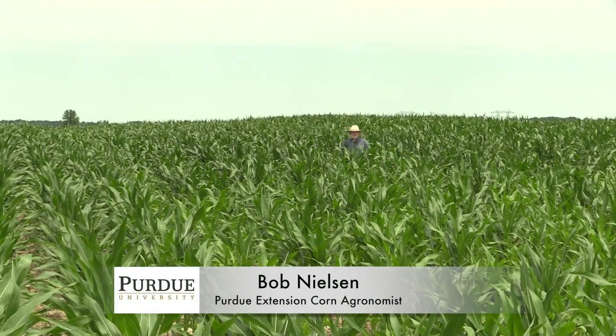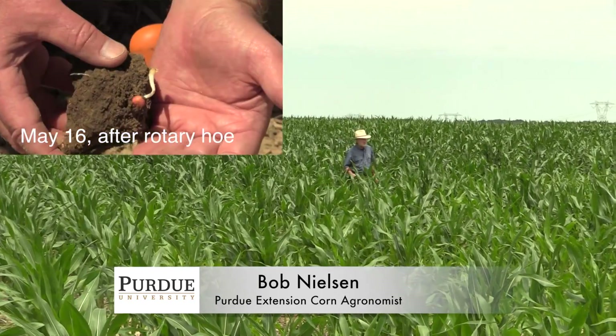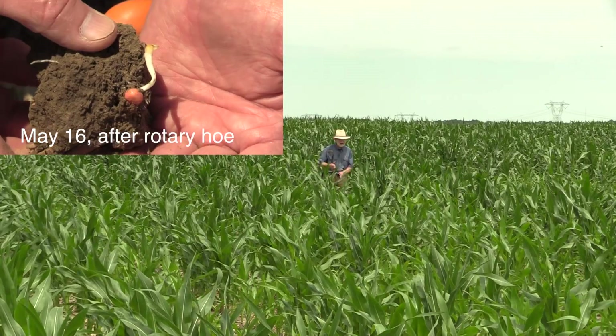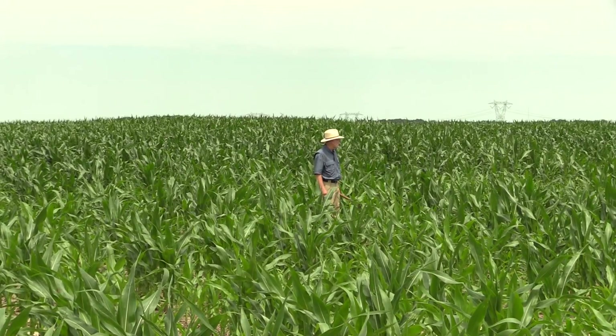I'm back in a field that we visited around the middle of May, and now this is about the 5th of July. This is one of the many common fields in this area of Indiana that received not just one excessive rainfall event but a number of them throughout the spring.